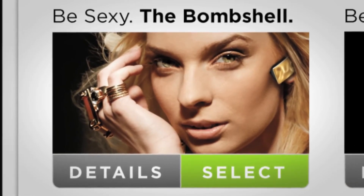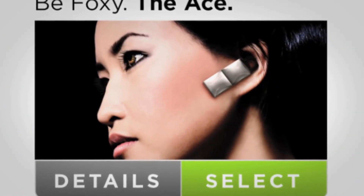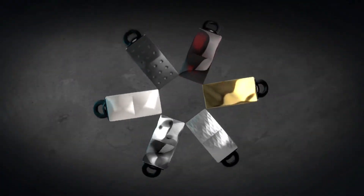Hey there, I am the bombshell. Hey, I'm the ace. Jawbone Icon — we're giving hands-free a whole new meaning.